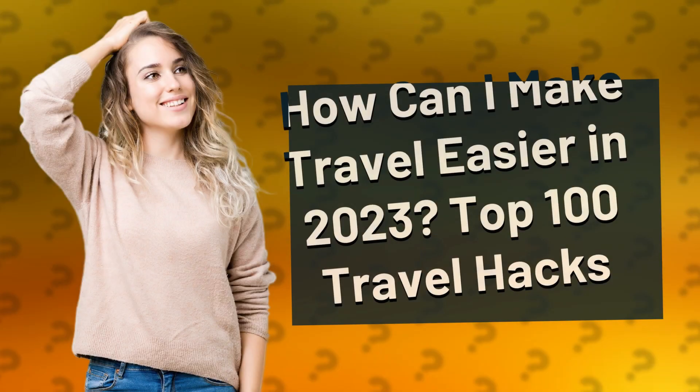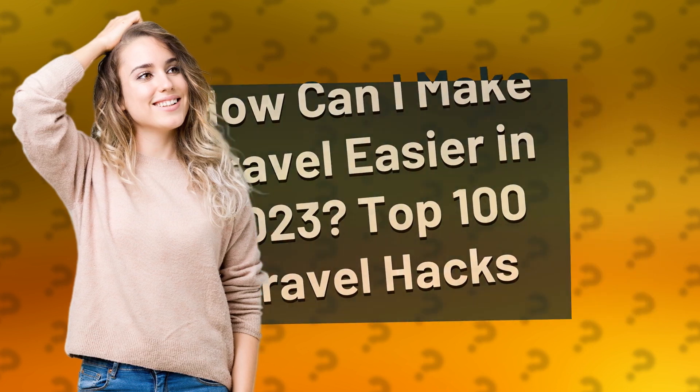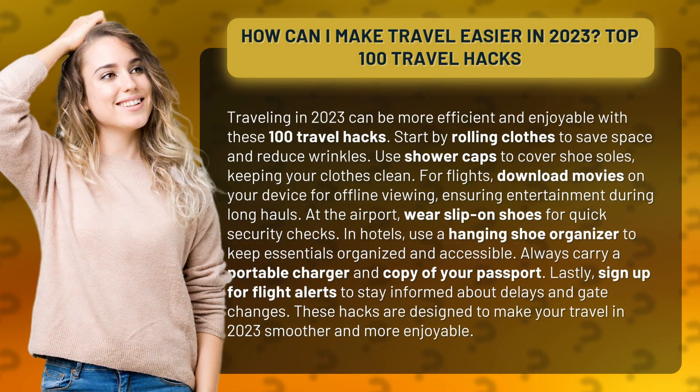How can I make travel easier in 2023? Top 100 travel hacks. Traveling in 2023 can be more efficient and enjoyable with these 100 travel hacks.